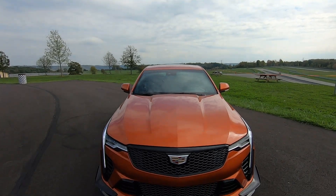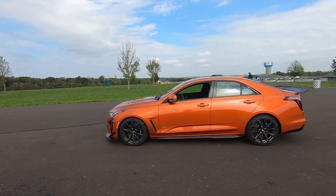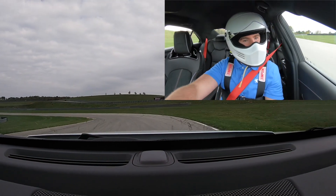The CT4 first arrived in the 2020 model year and not that much has changed to the core machine since — little updates like new paints and different gadgets. The exception to that is the 2022 Cadillac CT4-V Blackwing, which is different and very, very good.